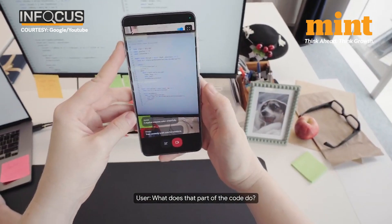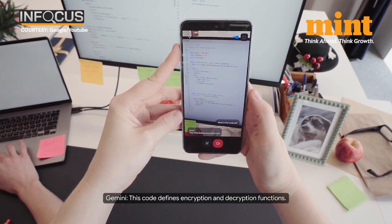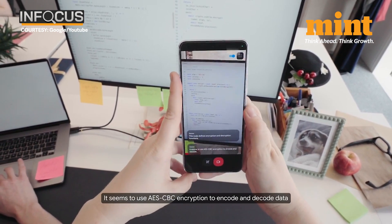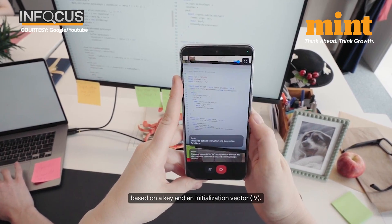What does that part of the code do? This code defines encryption and decryption functions. It seems to use AES-CBC encryption to encode and decode data based on a key and an initialization vector, IV.